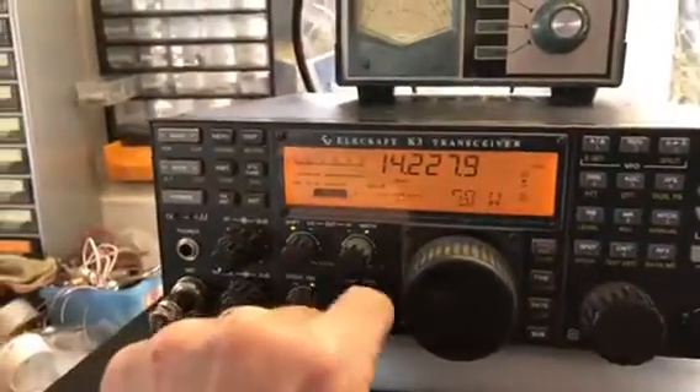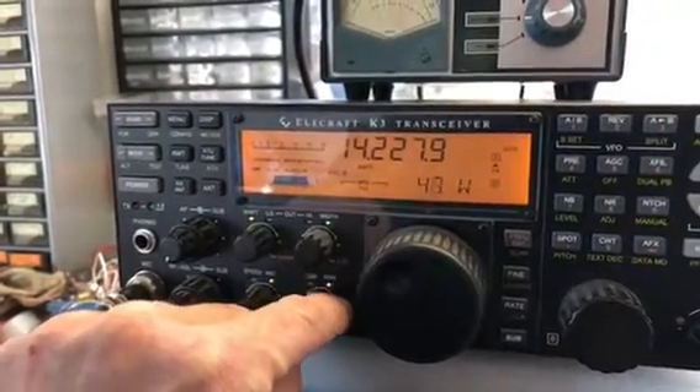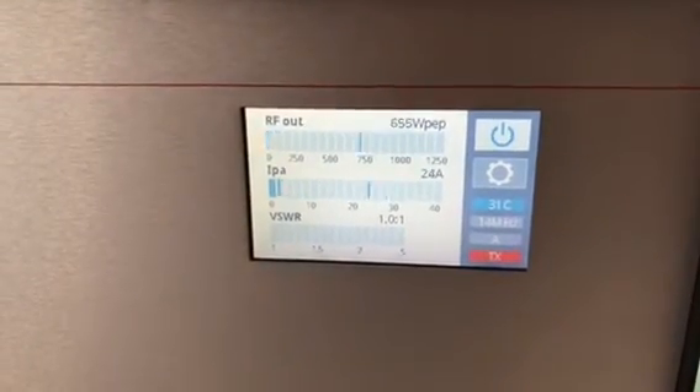Put a bit more power out — this has got a 10dB attenuator in, so it's designed for 50 watts out. There we go, about 50 watts, and we've got output on the amplifier now.